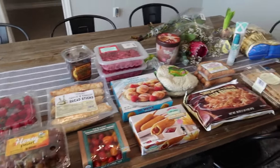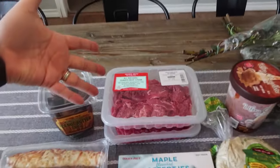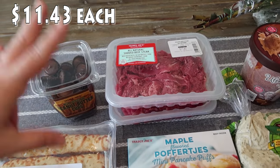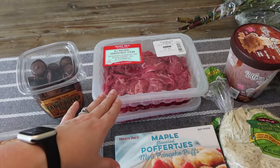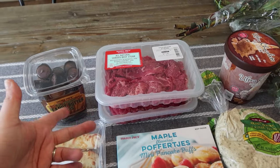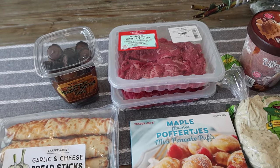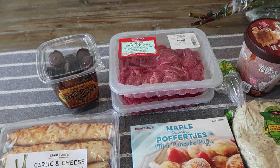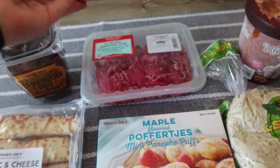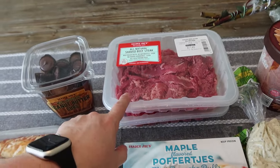Here we've got our little spread. We actually went into Trader Joe's for one item — their all-natural shaved beef steak. I love this stuff. I'm making some Philly cheesesteak bowls for Mark and I for two different lunches this week. Bryce also really liked the steak sandwiches we made for dinner last week or the week before, so I'm going to make a version of that for him as well. I picked up two packages of the all-natural shaved beef steak.